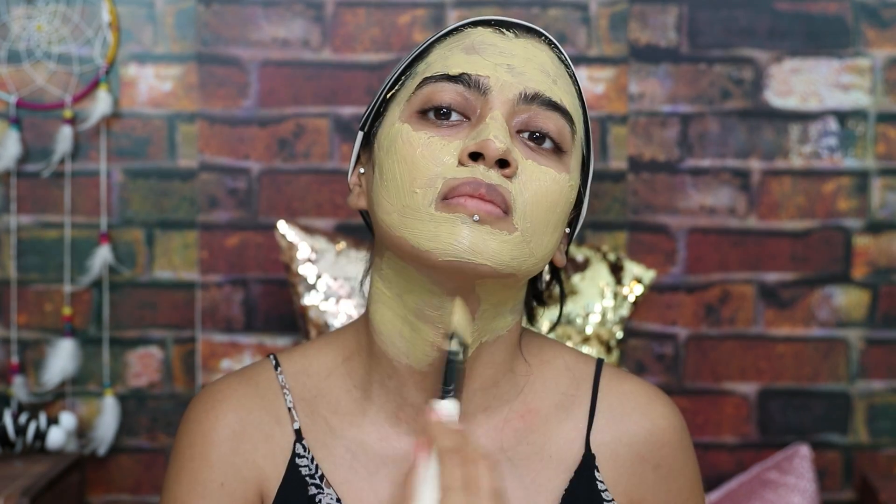Mix both ingredients really well, apply it all over your face and neck, and wash it off with water. Once again, this is something which can be used every single day as a face cleanser. You don't have to use your face wash if you use this, or if you want to use a face wash, you can use this as a regular face pack every single day after.